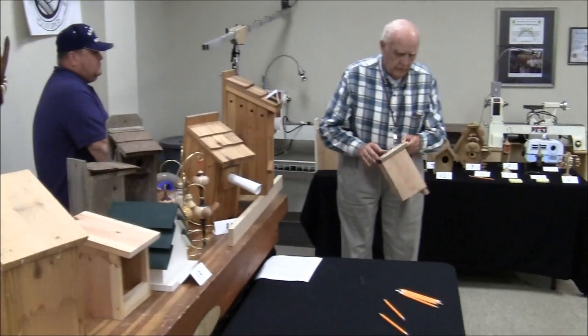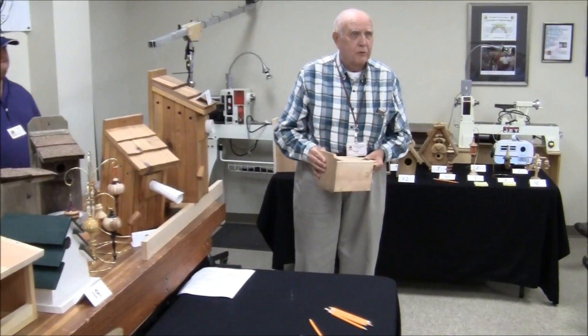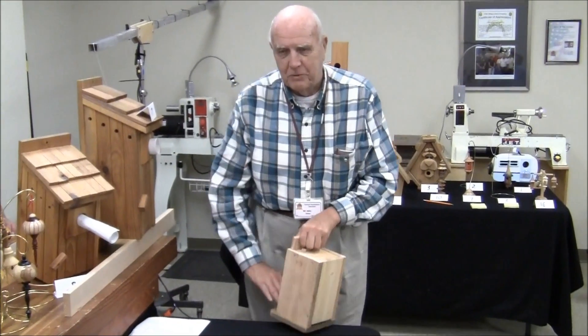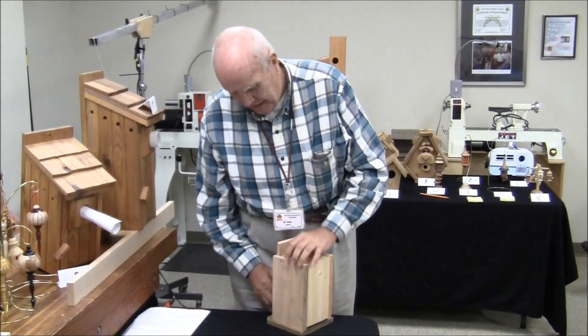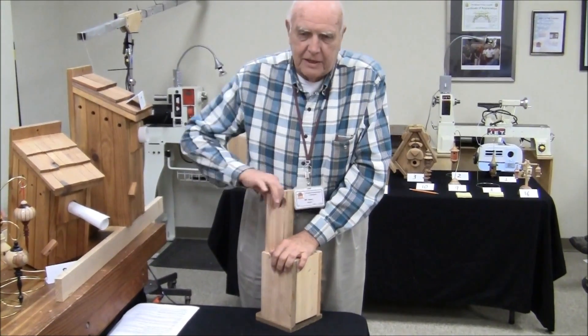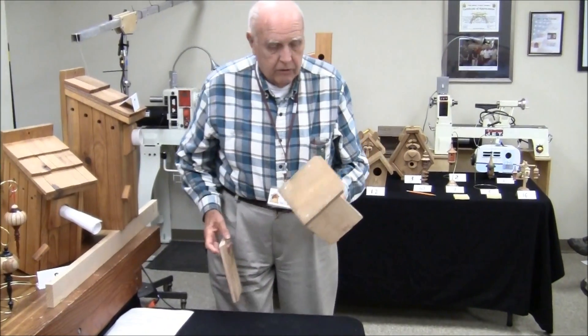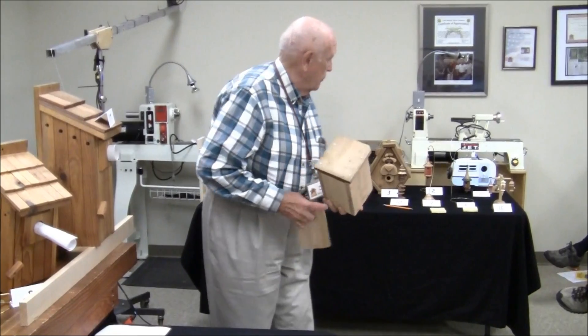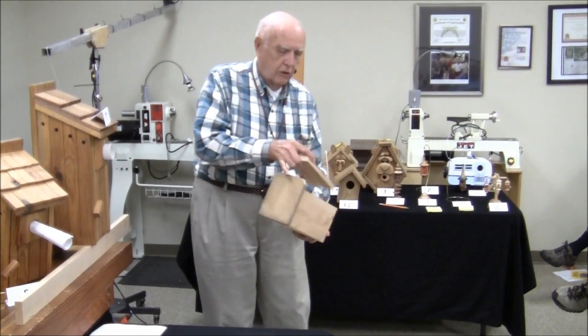It's a group of us — you can go on the Unicoi website. We've been making these things for about 10 years, and a normal one looks like that.